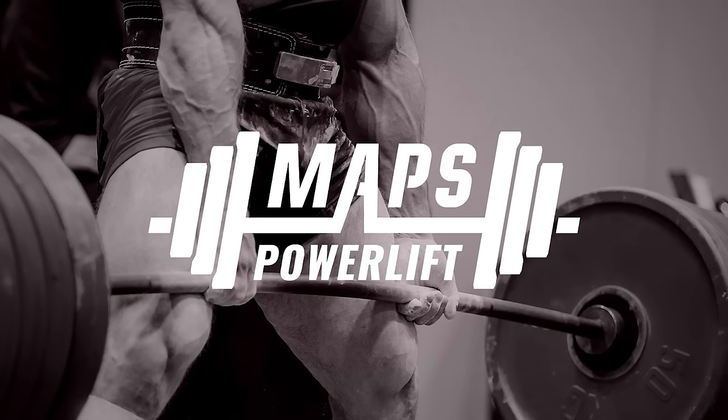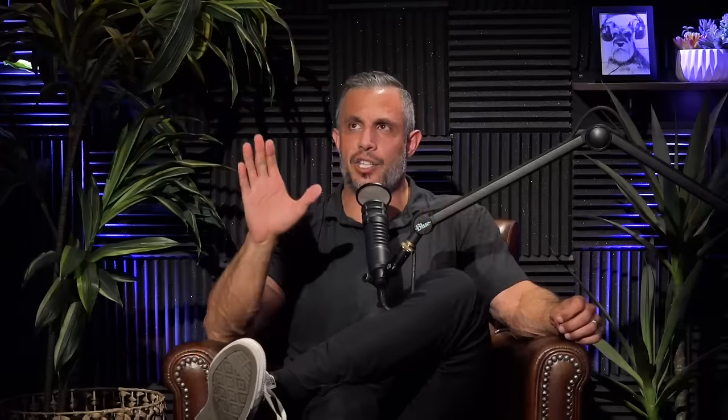Losing sleep is one of the fastest ways to slow your metabolism down. Now we've gone over exercise, nutrition, and how to do a reverse diet. You may be wondering how to do those things more specifically. We put together a metabolism boosting bundle that includes MAPS Anabolic, MAPS Power Lift, and the Reverse Dieting 101 guide. All of them together right now is $99.99, saving you over $220, at mapsoctober.com. If you like our podcast and want more free stuff, go to mindpumpfree.com. You can also find us on social media — Justin at mindpumpjustin, Adam at mindpumpadam, and me on Twitter at mindpumpsal.